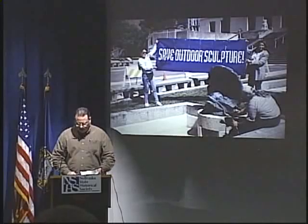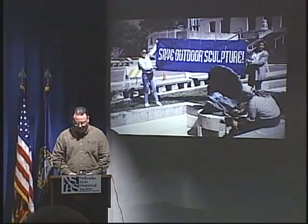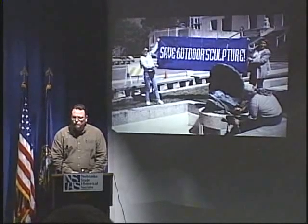Today we are going to hear from Deborah Long, who is the Head Objects Conservator at the Gerald R. Ford Conservation Center, a division of the Nebraska State Historical Society located in Omaha. She's been with the Historical Society since 1996. She came from the Winterthur Museum in Delaware, where she was an assistant objects conservator, and served on the Delaware Save Our Outdoor Sculpture Advisory Board, training volunteers to carry out sculpture surveys. Her talk today is about the Save Our Outdoor Sculpture program.